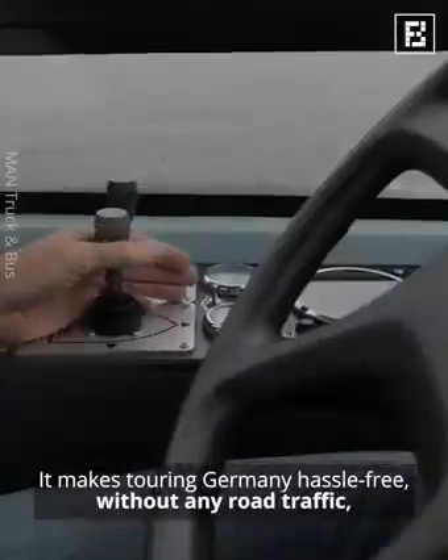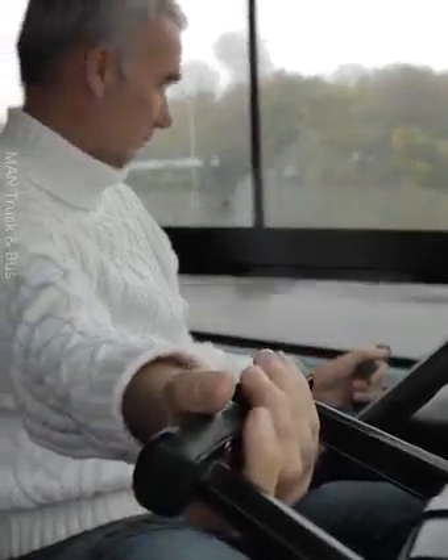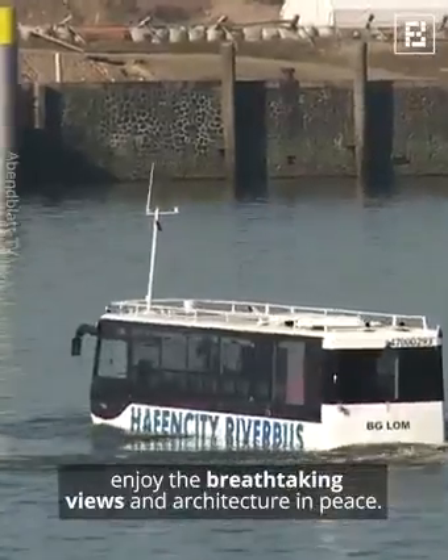It makes touring Germany hassle-free, without any road traffic, letting passengers enjoy the breathtaking views and architecture in peace.